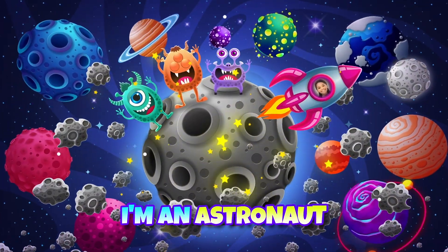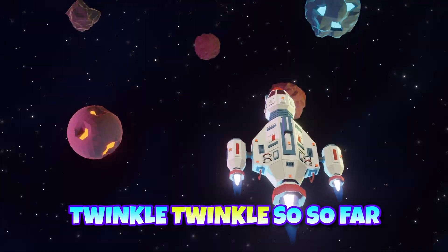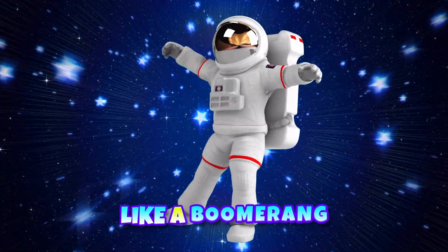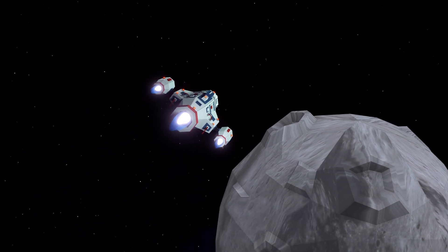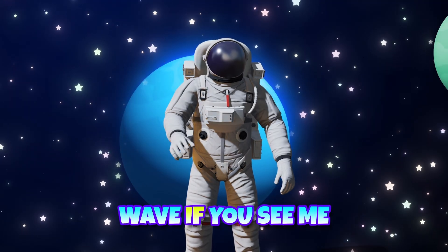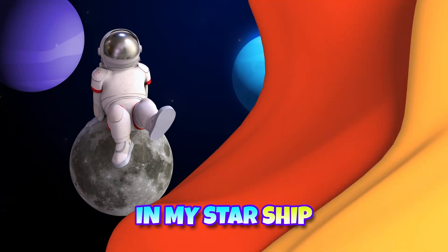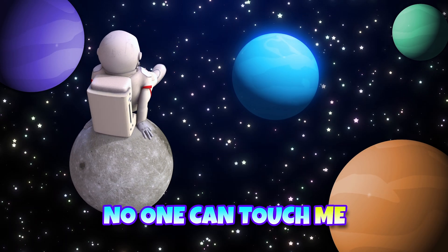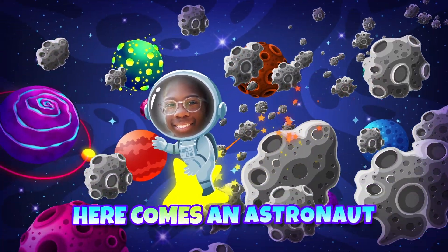I'm an astronaut, astronaut. Cross the sky, pass the star, twinkle, twinkle, so far. One big bang, what a pang, I go round and round like a boomerang. Wave if you see me in my starship high in the sky. No one can touch me, I'm a shooting star. Here comes an astronaut.